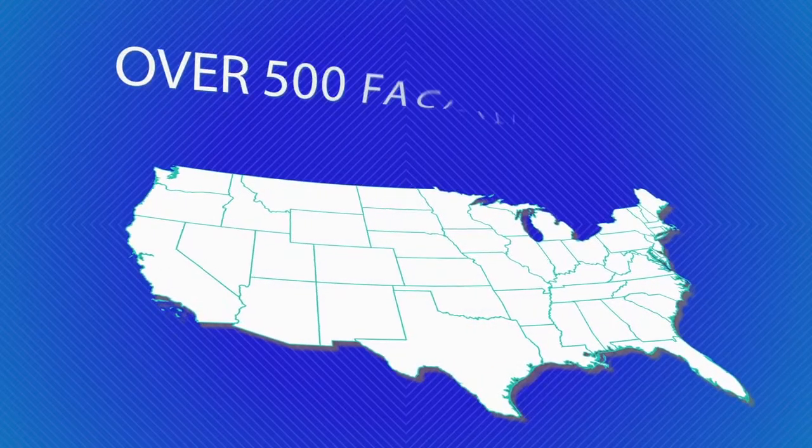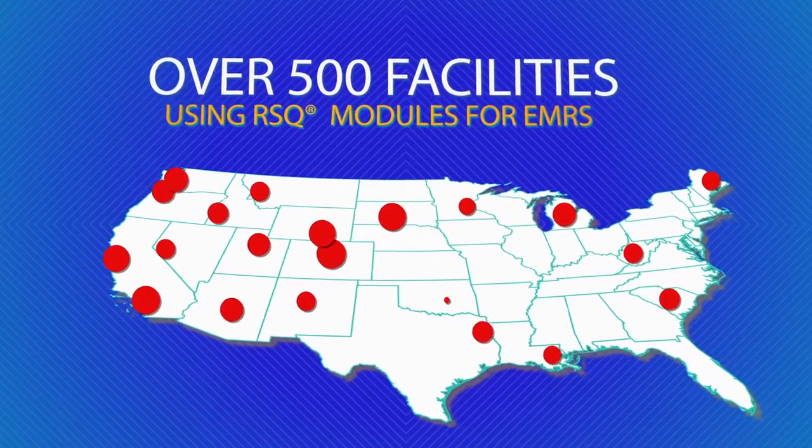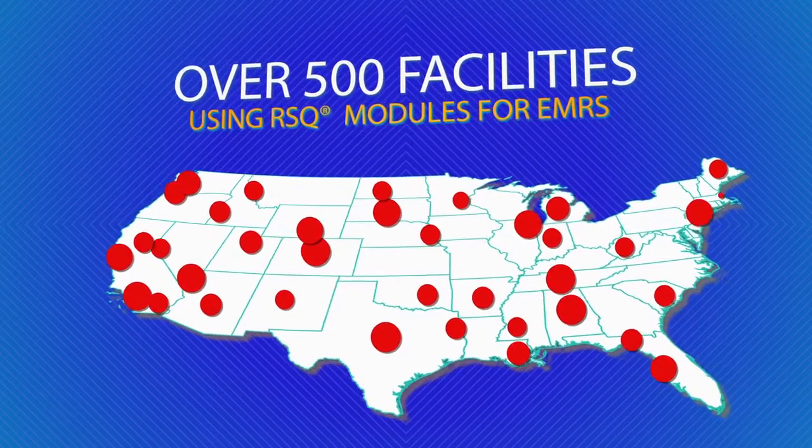We have achieved widespread adoption of the TSG risk module by over 500 medical facilities across a number of boutique and enterprise EMR platforms and some of the largest and most prestigious organizations in the world.